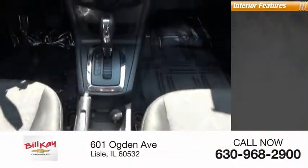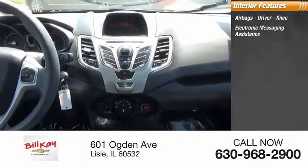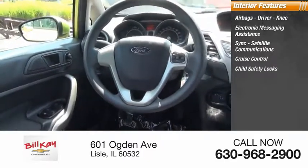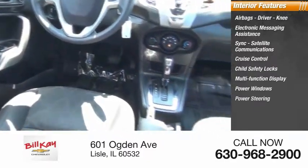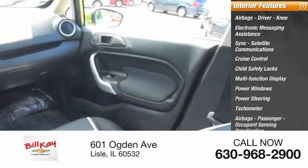Inside you'll find airbags — driver, knee — electronic messaging assistance, sync, satellite communications, cruise control, child safety locks, multi-function display, power windows, power steering, tachometer, passenger airbags, and occupant sensing deactivation.